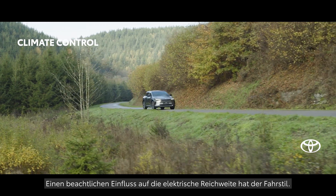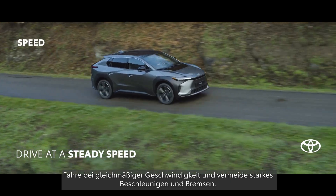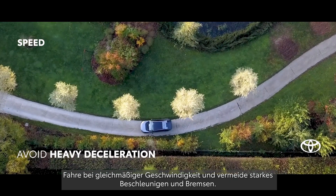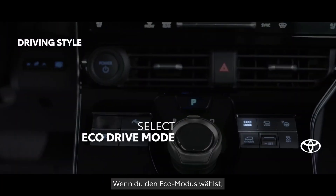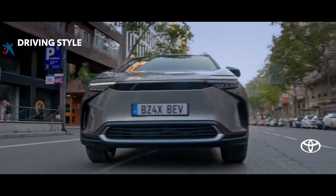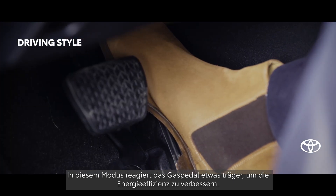Driving style can have a considerable effect on EV range. Maintain a steady speed, avoiding heavy acceleration and deceleration. Selecting Eco Drive mode allows you to go further between recharges — it suppresses accelerator pedal response to use energy more efficiently.